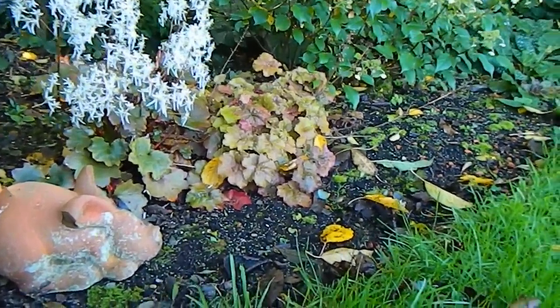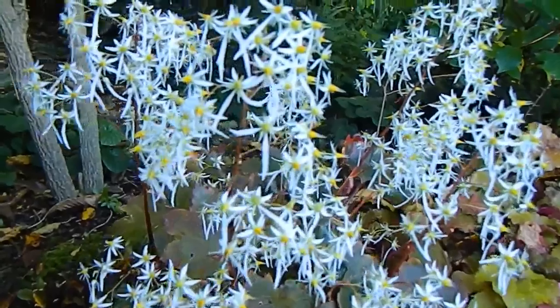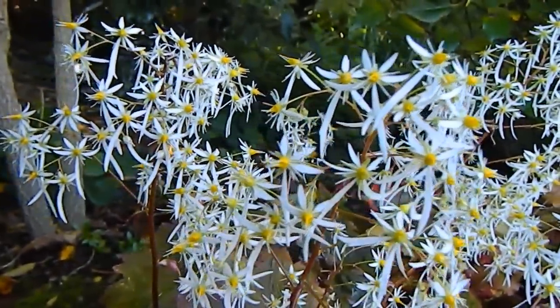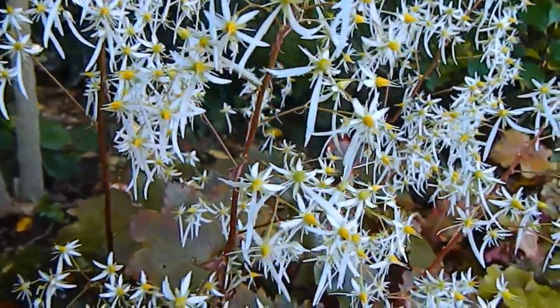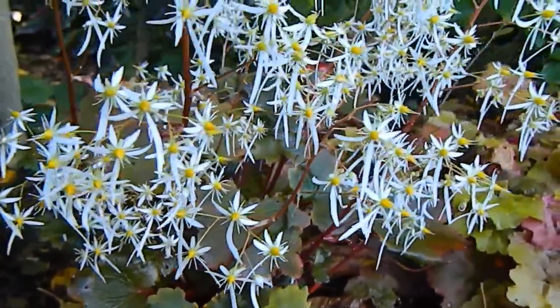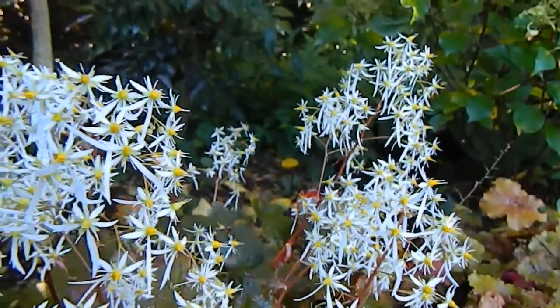I couldn't rush past this spot without pausing to show you the fantastic star-like flowers on this Saxifraga fortunei. Saxifraga fortunei are plants that like a bit of shade and a woodland setting — look at the glorious flowers this year. This one is rubrifolia, I think.